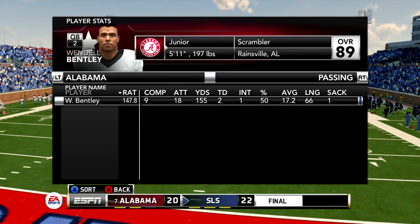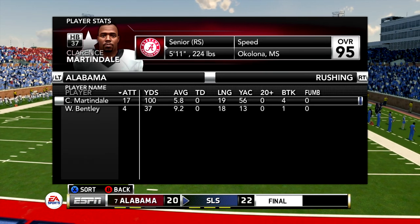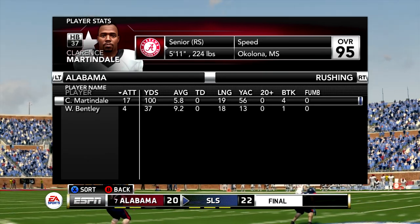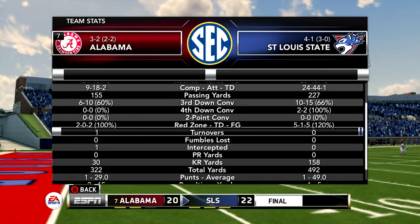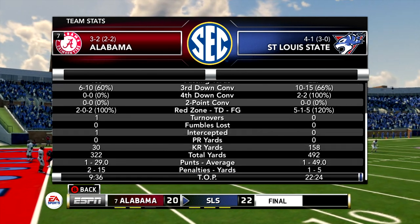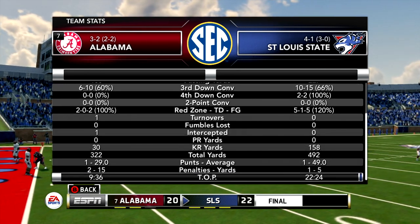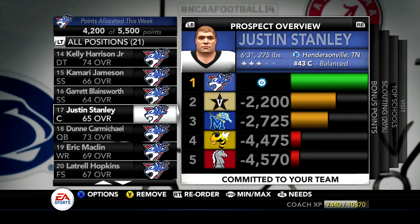Bryant Britt adds another interception to his total. Bentley only went 9 of 18 — they handed the ball to Martindale quite a bit. I thought they were going to pass the ball going into this game because their DNA looked more driven towards the pass this year. But they tried to give it to Martindale, it didn't work out, they lost by 2 points. The time of possession really won us this game — 22 to 9.